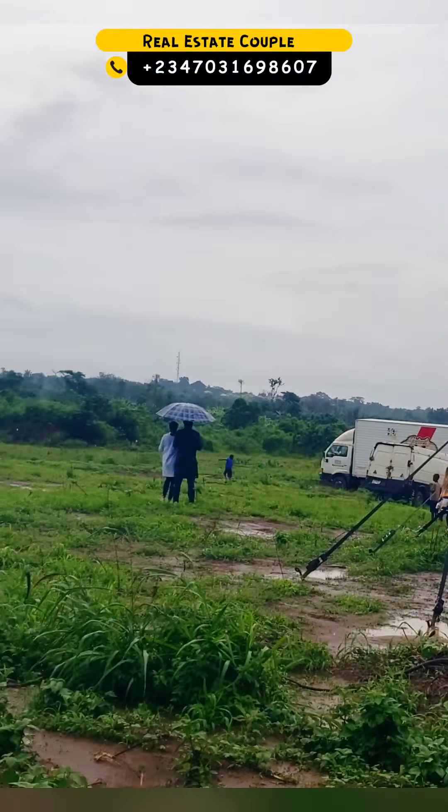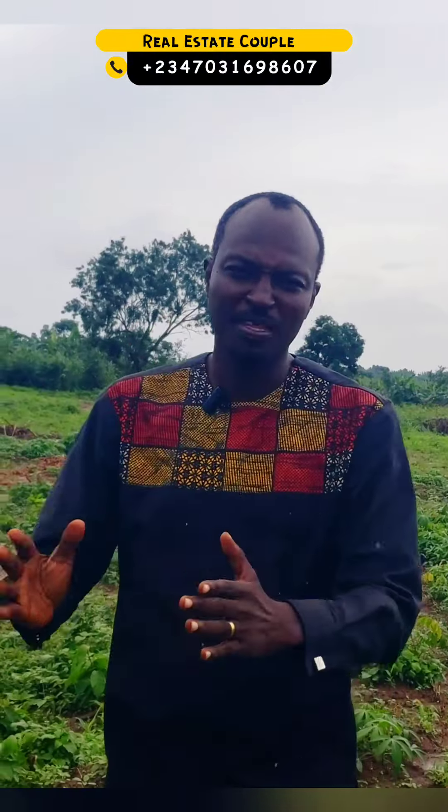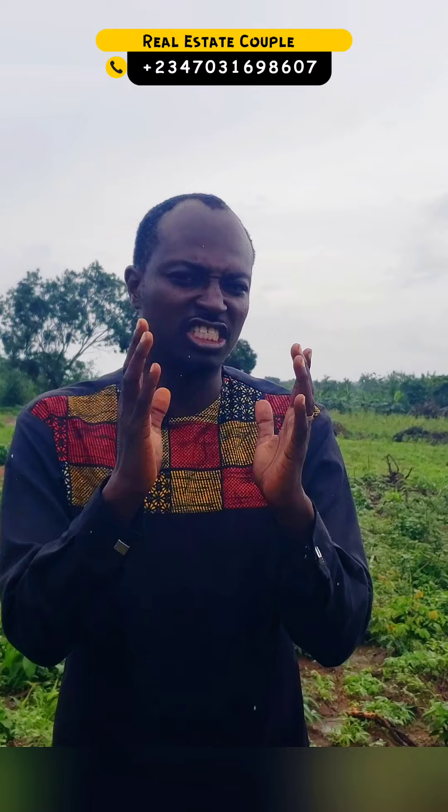Ade Prime is located along the Ibadan-Iwo Road, and it is near landmarks like the Air Force Comprehensive School. What is so important about Ade Prime Estate? It is an estate that has a government-allocated Certificate of Occupancy. It was allocated by the Oyo State government, so it is a secure land.